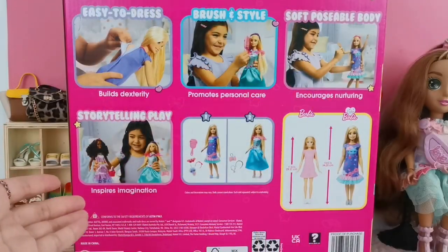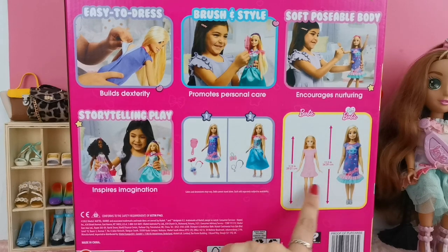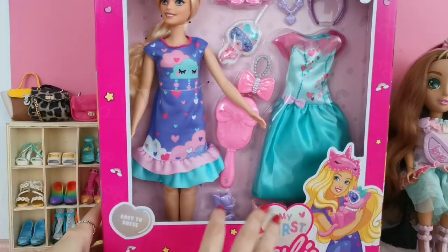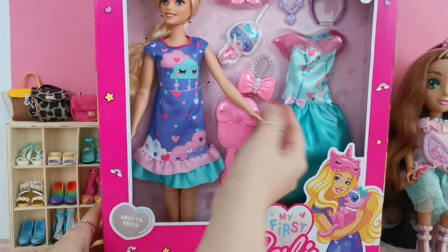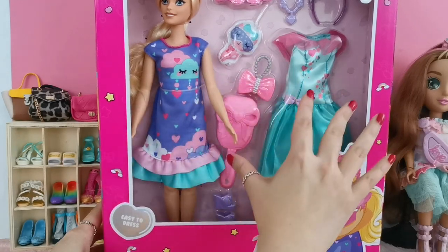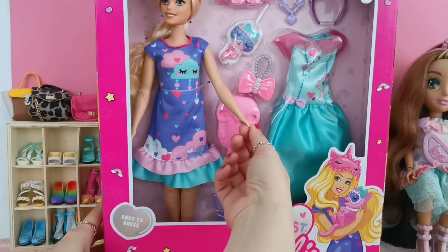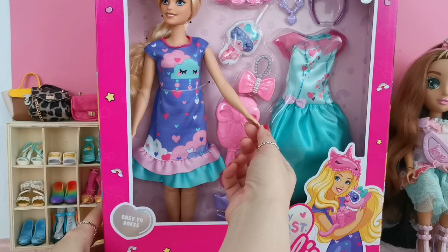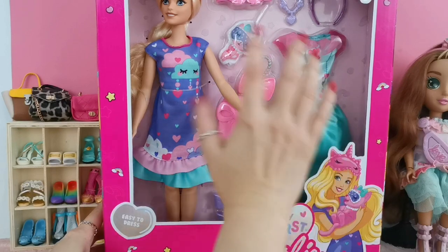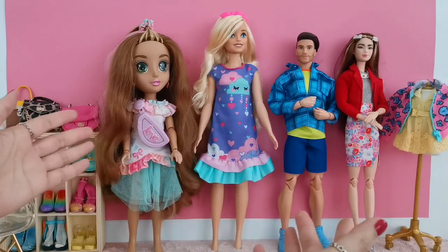This is how the back of the box looks, and over here it shows you the comparison between a regular Barbie and My First Barbie. There is no plastic in front so you're able to grab the doll and check the setup. If displayed in a store it may collect dust over time, so get your dolls quickly. And she's out of the box!